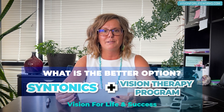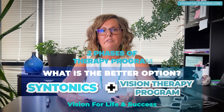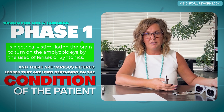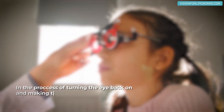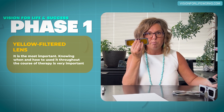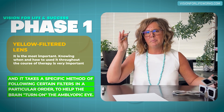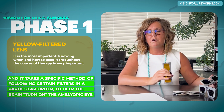The better option is syntonics combined with our vision therapy program. Our therapy is split into two phases. Phase one involves electrically stimulating the brain to turn on that amblyopic eye using a series of colored filters and lenses. Knowing when and how to use each filter — especially one particular filter that's most important — and following them in a specific order is critical to treating the brain and activating the amblyopic eye.